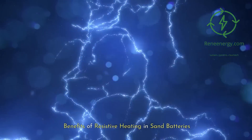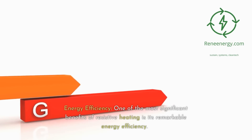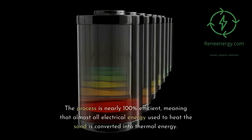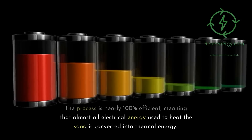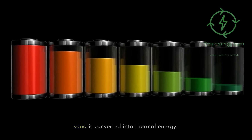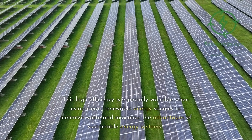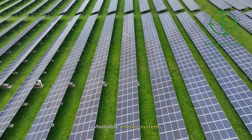Benefits of resistive heating in sand batteries. Energy efficiency: one of the most significant benefits of resistive heating is its remarkable energy efficiency. The process is nearly 100% efficient, meaning that almost all electrical energy used to heat the sand is converted into thermal energy. This high efficiency is especially valuable when using clean, renewable energy sources to minimize waste and maximize the advantages of sustainable energy systems.